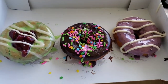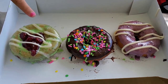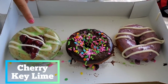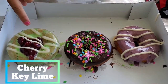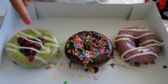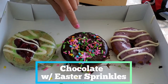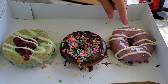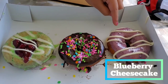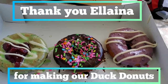Here we go! So this first one right here is the cherry key lime — key lime icing with cherry topping and cream cheese drizzle. The middle one is chocolate icing with Easter sprinkles. And the last one is the blueberry cheesecake — blueberry icing with cream cheese drizzle. Yum yum yum!